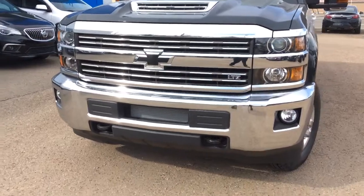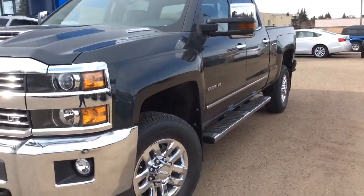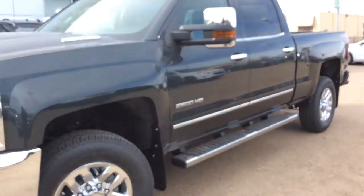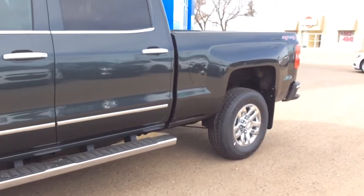This does have the black bowtie emblems as well as your remote start and remote keyless entry. It has graphite metallic in color. We've got your Duramax diesel 6.6 liter V8 paired with your Allison 6 speed automatic transmission.